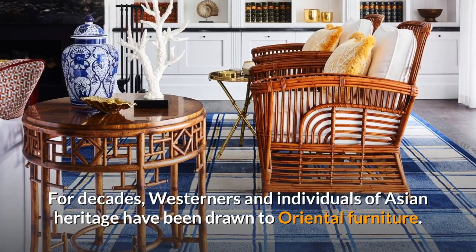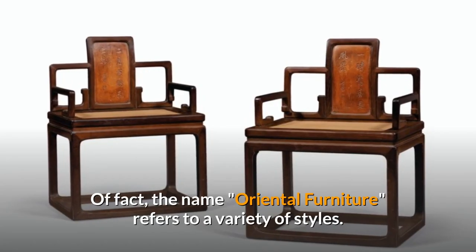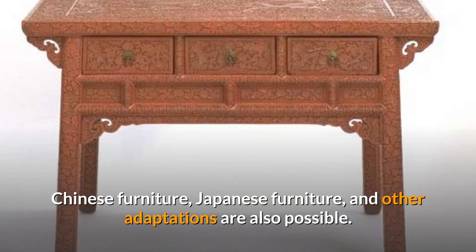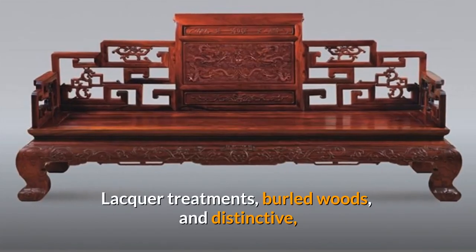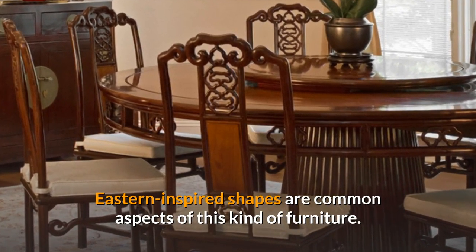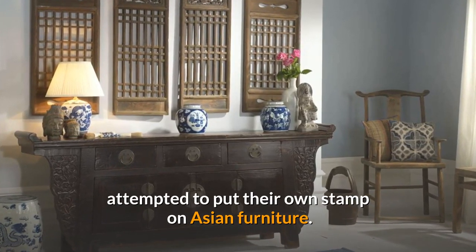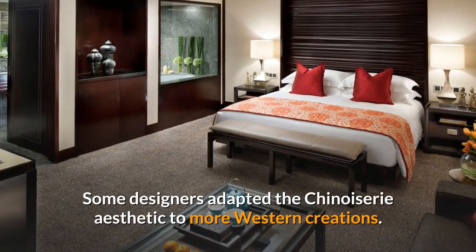For decades, Westerners and individuals of Asian heritage have been drawn to Oriental Furniture. The name Oriental Furniture refers to a variety of styles — Chinese furniture, Japanese furniture, and other adaptations. Lacquer treatments, burled woods, and distinctive Eastern-inspired shapes are common aspects of this kind of furniture. Many vintage furniture companies attempted to put their own stamp on Asian furniture, with some designers adapting the chinoiserie aesthetic to more Western creations.